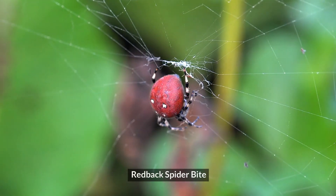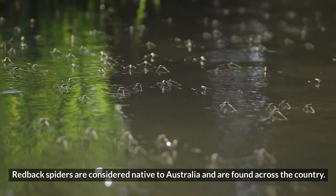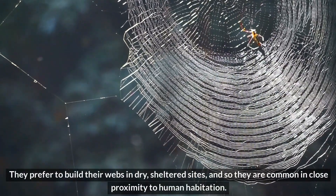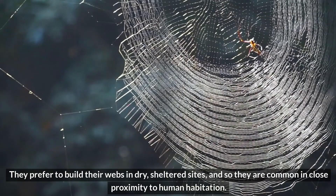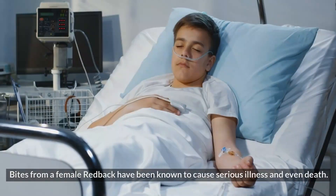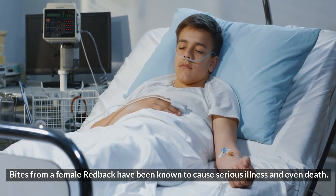Redback spider bite. Redback spiders are considered native to Australia and are found across the country. They prefer to build their webs in dry, sheltered sites, and so they are common in close proximity to human habitation. Bites from a female redback have been known to cause serious illness and even death.